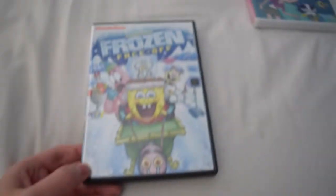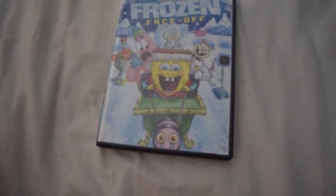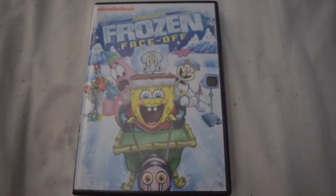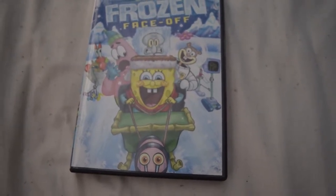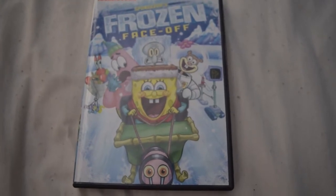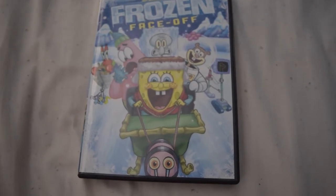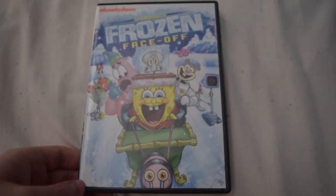The next DVD I got is SpongeBob's 'Frozen Face-Off.' I actually pre-ordered a second copy back in 2012 but never actually opened it until just a few days ago. I'm not sure if I'd call this a Nick Picks DVD — I'd probably count it as one because it does have some Nickelodeon shows on here, which I'll get into. Here's the front and the spine.